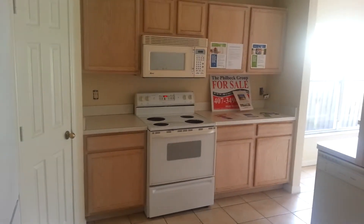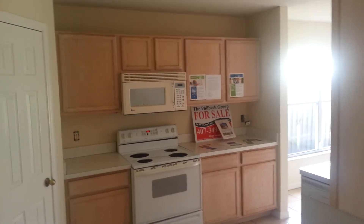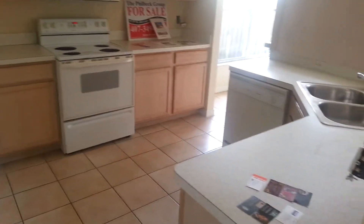Overall condition is pretty good. They didn't do much with the appliances, so your appliances are average — maybe even less than average.